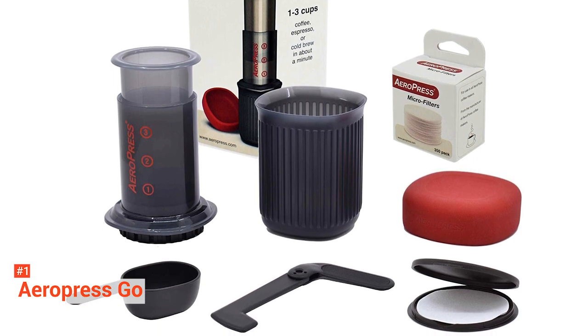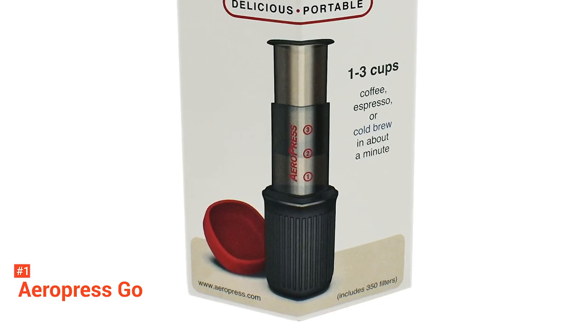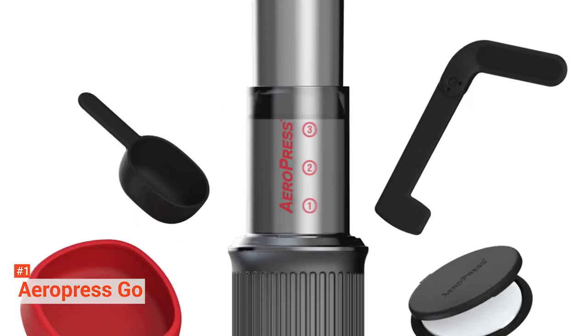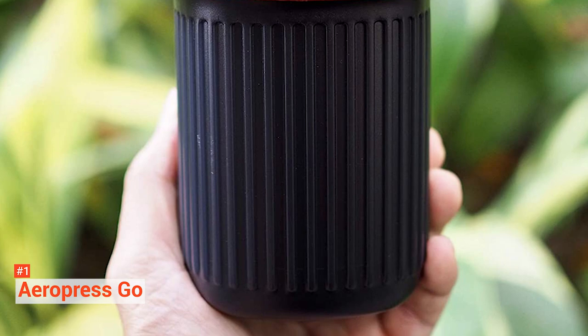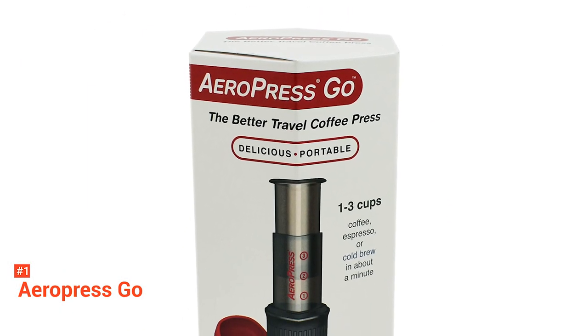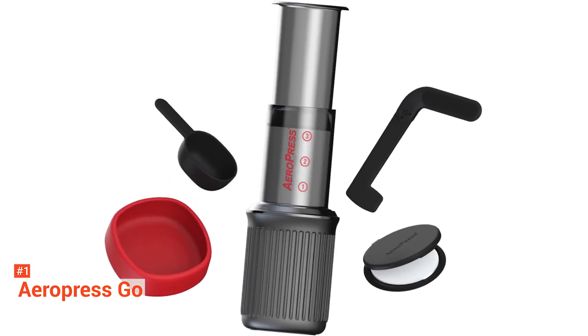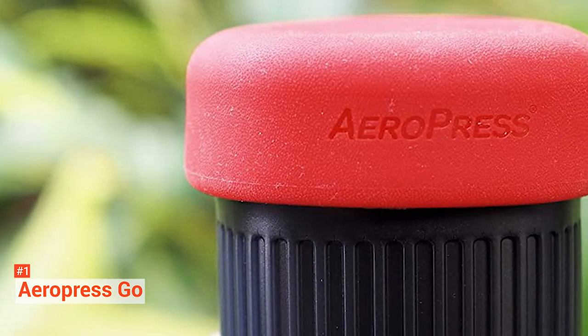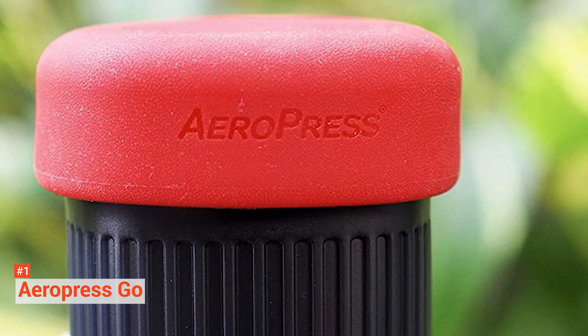When you're done, you eject the packed grounds into the compost bin. The coffee it creates is somewhere between espresso and a really strong cup of joe. You can drink it as is or add hot water to make an Americano. Some folks even use the shot it pours as the base of a latte or other espresso drinks. The Aeropress Go is a minimally miniaturized version of the original — it's an inch shorter and a whisker narrower, meaning it brews slightly less coffee: eight ounces instead of ten. The big difference is that all of the parts now tuck neatly into a gray plastic mug with a rubbery red silicone lid. Inside, there's a tiny spoon, a foldable stirrer to stir the grounds around, and a squat makeup compact-style case that holds the filters.